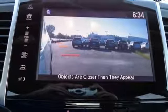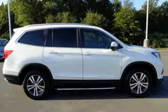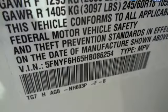V6 engine, express open and close sliding and tilting sunroof, gas pressurized shocks, and power heated mirrors.